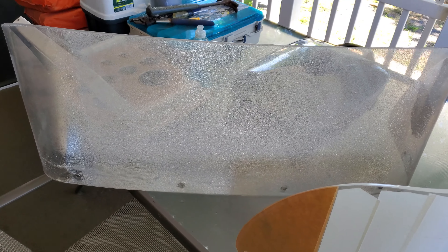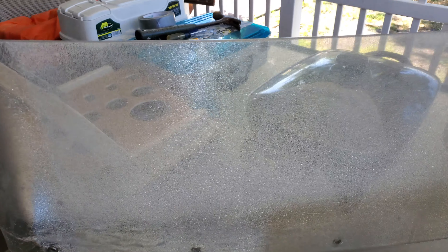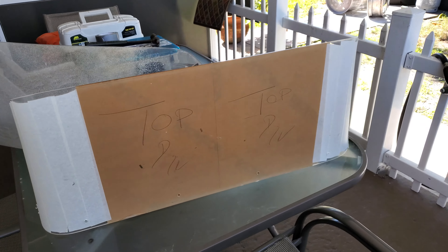Hey guys, how you doing? This is Lewis with Let's Go Catch Some Snaps. I want to show you the windshield that I had on my boat — you could hardly see through it. The sun got to it and messed it up. But I finally got the new one in, hallelujah, praise God.